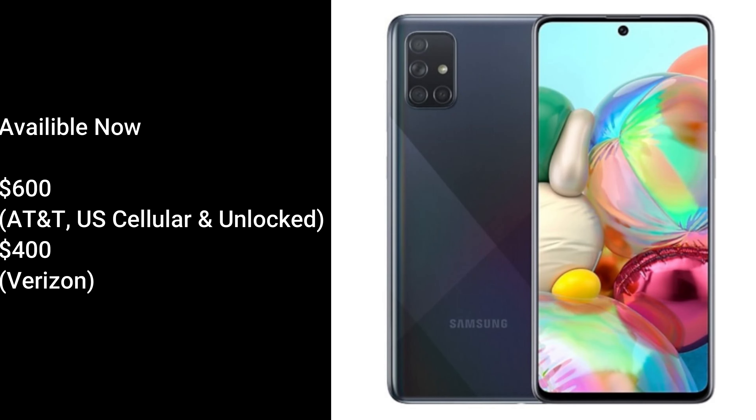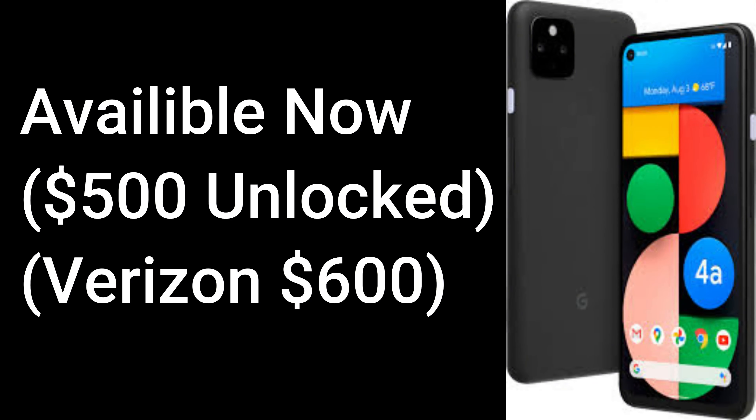Last but not least is pricing and availability. The Galaxy A71 5G is already out to purchase online and in stores for a price of $600 for the unlocked, AT&T, and U.S. Cellular models, while the Verizon variant costs $400. The Pixel 4a 5G is already out online and in stores for a price of $500 if you go unlocked, or if you choose Verizon, it'll cost you $600, but you can save $479 with a new line activation on their unlimited plan.